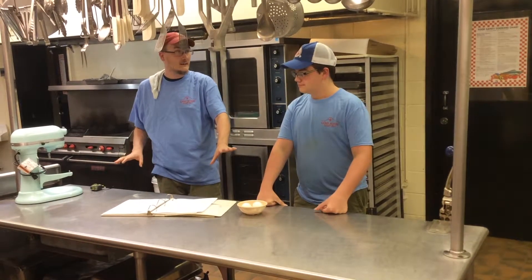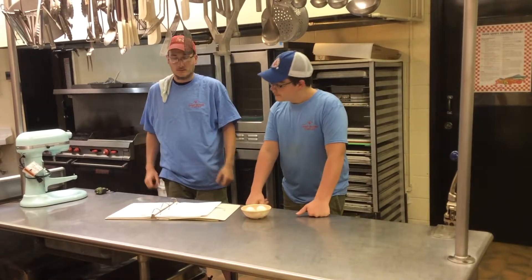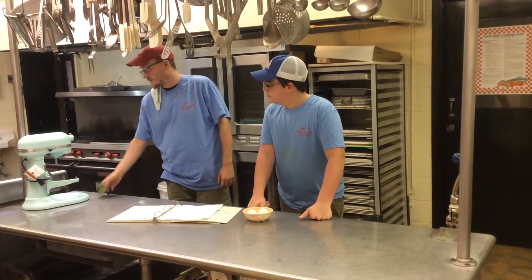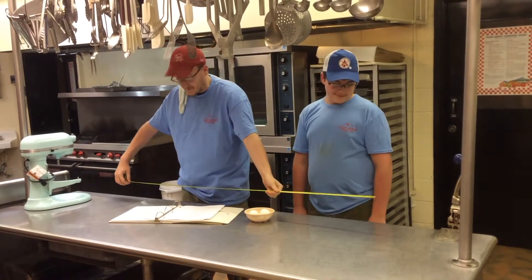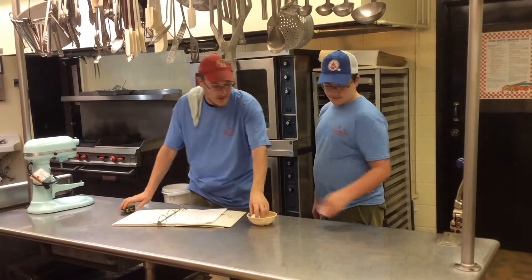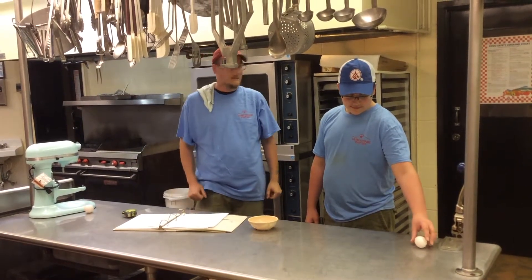Okay, this shouldn't be hard. It's just preparing eggs. First it says to separate the eggs. How far do you think we should separate them? Well, I got my handy dandy tape measure here. Let's find out. Ten feet sound good? Yeah. Alright, let's do that. I'll take your egg, I'll take my egg, put it ten feet. Bang! Got it.